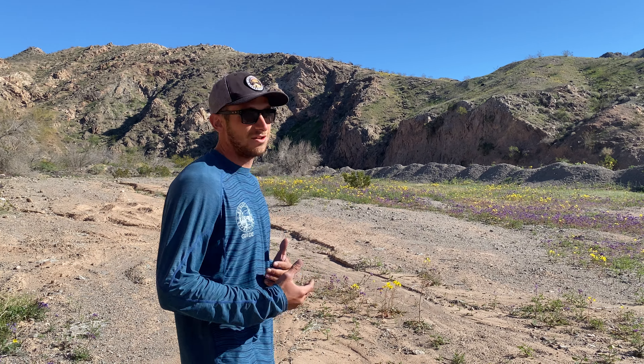Hi, I'm Aaron with Evolution Expeditions Kayaking. I lead kayak trips down the Colorado River and I've lived in the Mojave Desert my whole life. Springtime has always been a really special time for me. The weather's a lot cooler and you get these beautiful wildflower blooms. You can see the desert really just comes to life in the springtime.